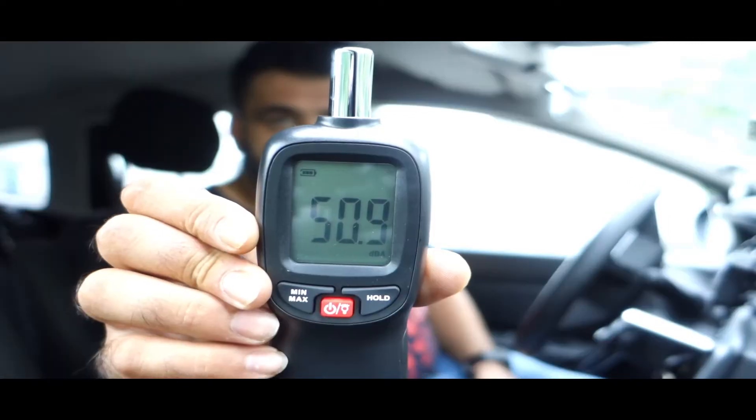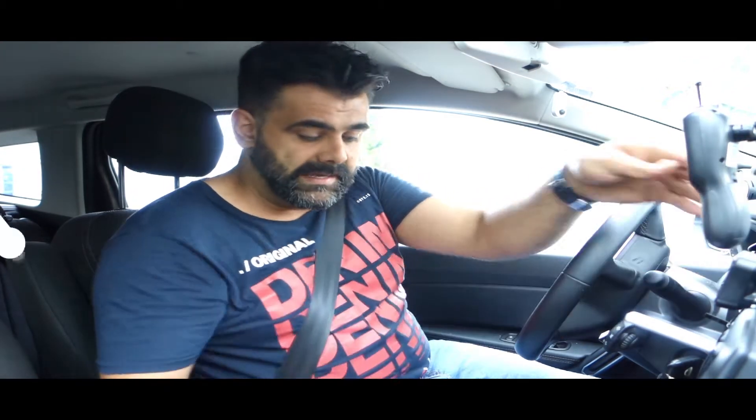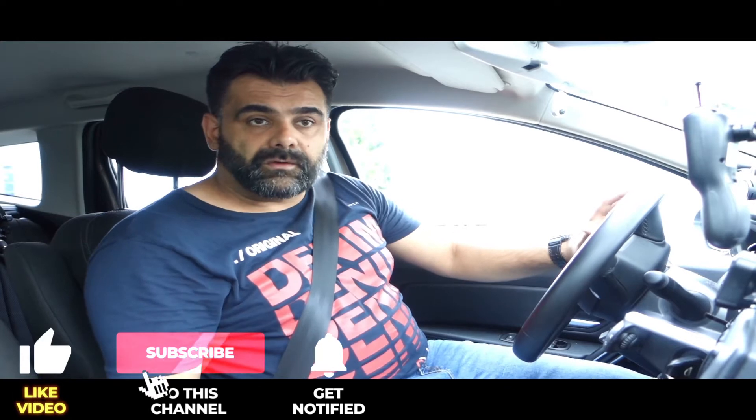I'm sitting in my car again and making a noise level video, but now I have a measurement tool mounted on the windscreen. The noise level inside the car when I'm not driving is around 50 decibels, and then I'm going to drive on the highway so I can tell you the noise level in numbers. The problem is the last video I made — I recorded the sound, and that's okay.